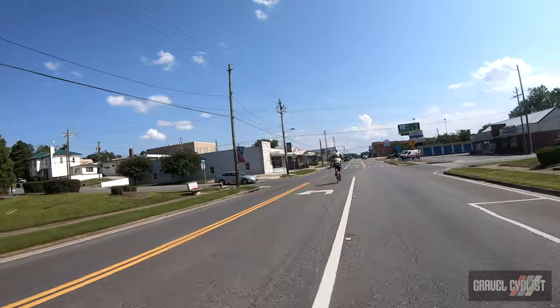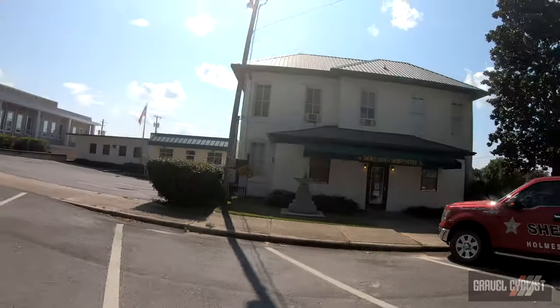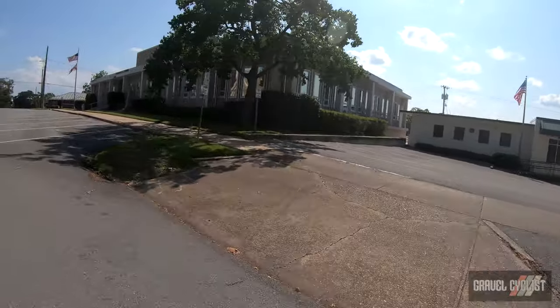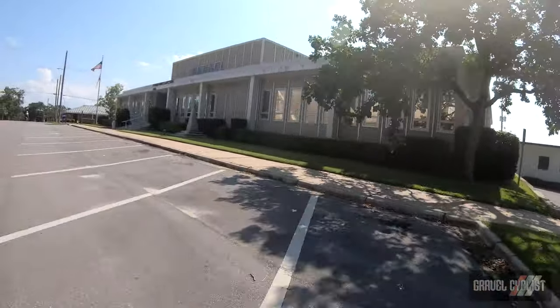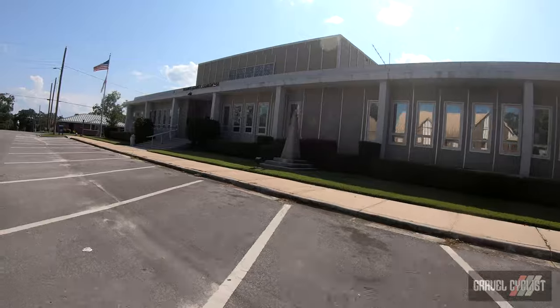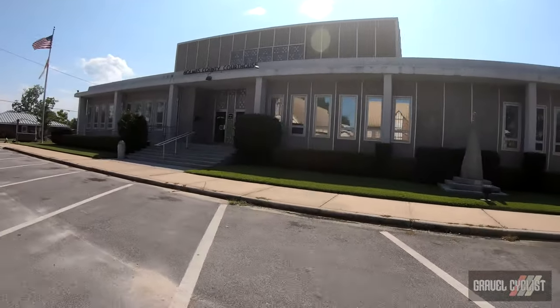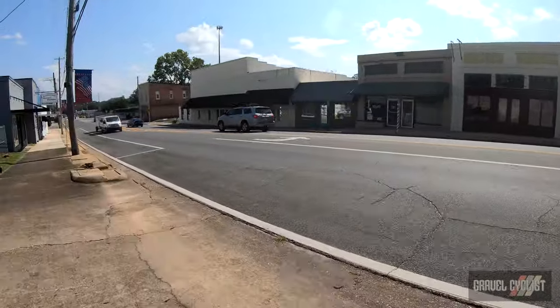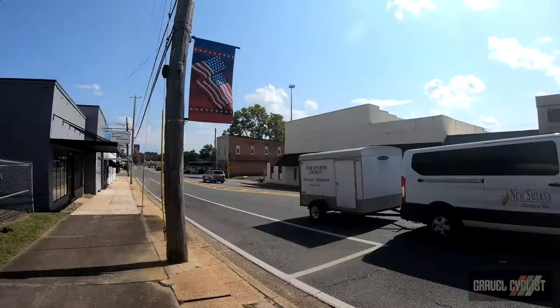We're going to make haste for the start town, which is about 10 miles, 16 kilometres away. Here's the Sheriff's Office. Here is the courthouse for Holmes County. Pardon the sun glare. The main drag through downtown.